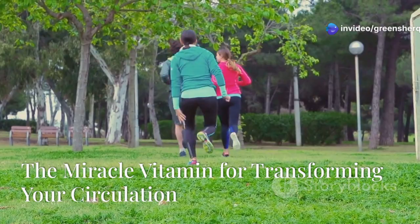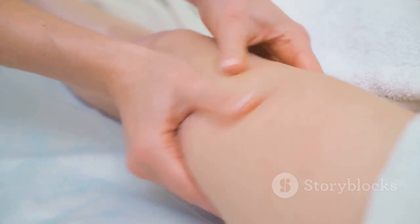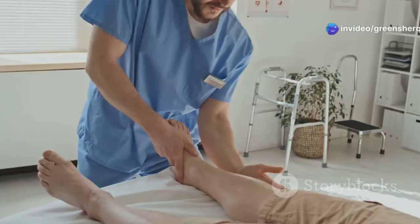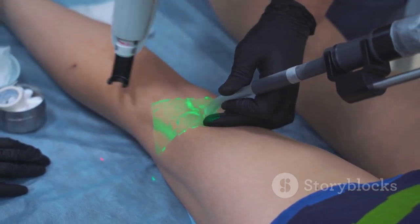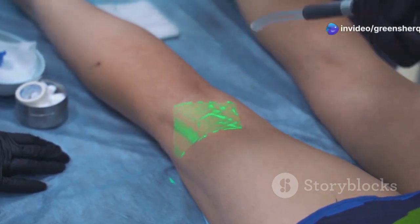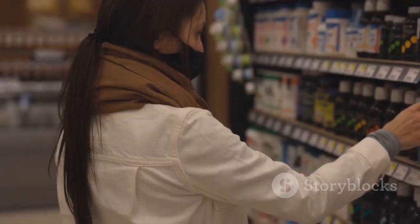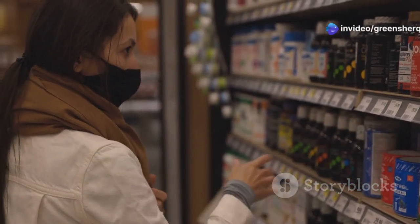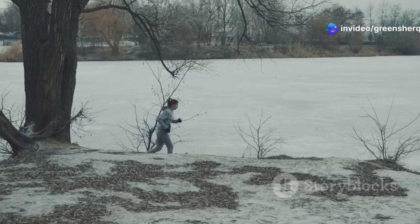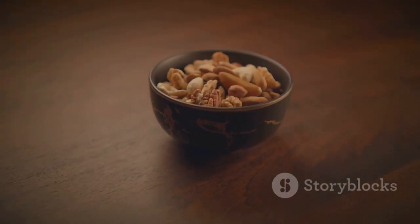We've covered a lot of ground today talking about the importance of good circulation and the role vitamins play in keeping our blood flowing smoothly. Those tingling sensations or heavy legs aren't something to ignore, especially as we age — they could be signs of compromised circulation with far-reaching effects on our health. If you're looking for one key vitamin that can truly transform your circulation, especially during colder months or after periods of inactivity, I'd have to say vitamin E takes the crown. Its ability to enhance oxygen supply, promote blood flow, and protect your blood vessels is unmatched — so make sure you're getting enough of this circulatory superhero.